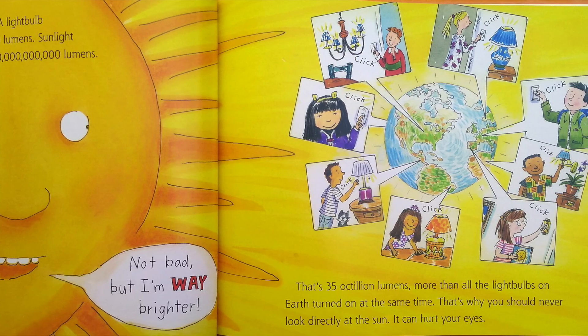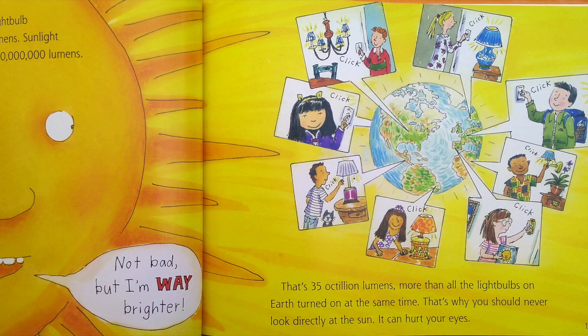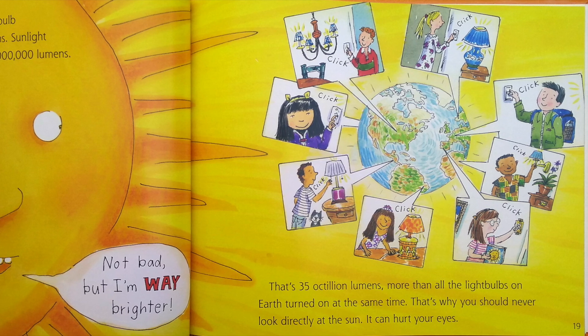That's 35 octillion lumens — more than all the light bulbs on Earth turned on at the same time. That's why you should never look directly at the Sun. It can hurt your eyes.